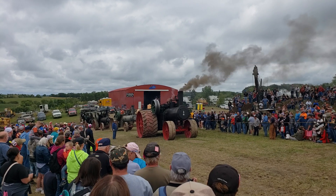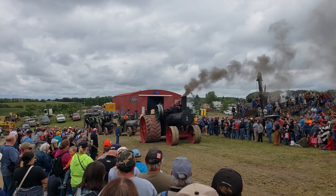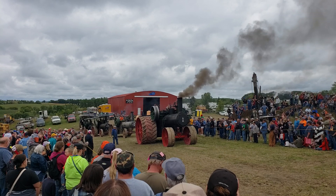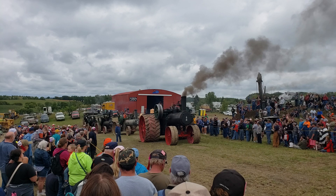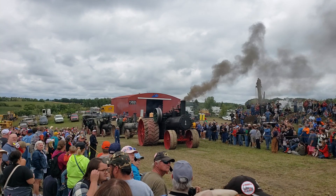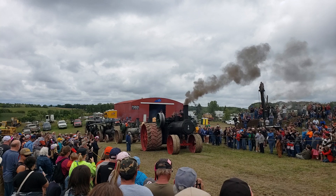But Corey defied the odds. He put a plan into action, and what you see here today — this demonstration you're about to see — was done 112 years ago at the Case factory in Racine, Wisconsin. She's sitting at 175 pounds of pressure, she's ready to go, and all the engines are in line. They're going to come up this hillside, make this turn up here, and recreate this act. Get your cameras ready — you're about to see a show.